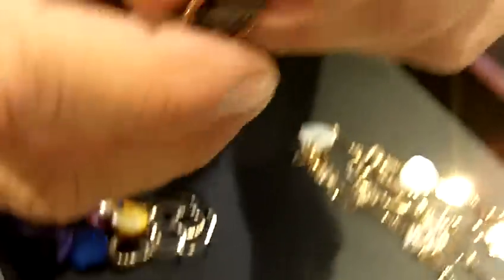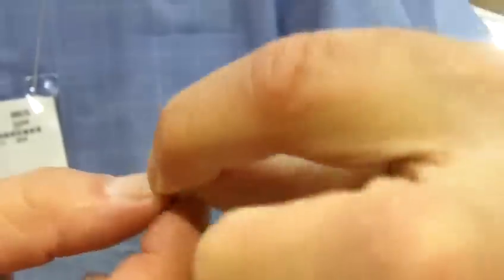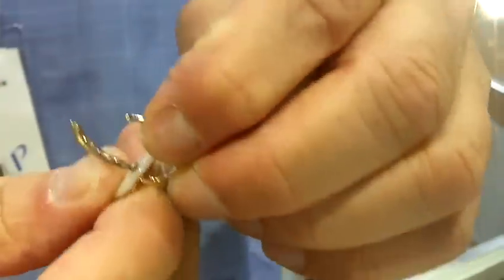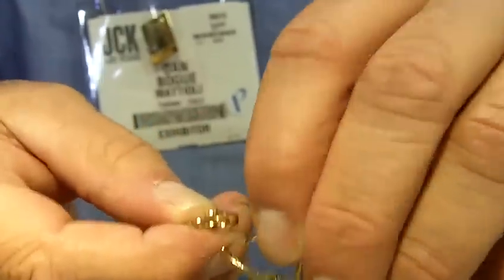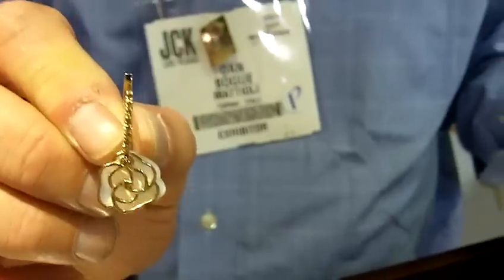The concept on the earrings is the same. The earrings come apart and the little dangling pieces can be removed, so you can wear the diamond hoop just plain like a diamond hoop or add the colors on. Each piece comes with three colors. So one pair of earrings becomes four pairs of earrings.